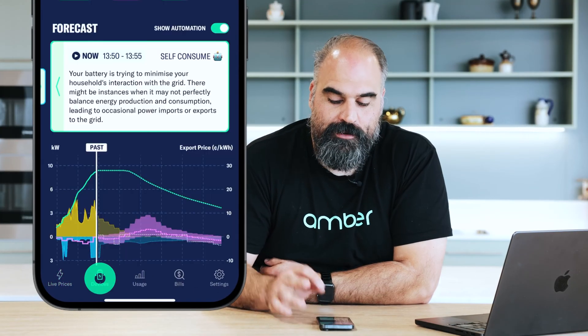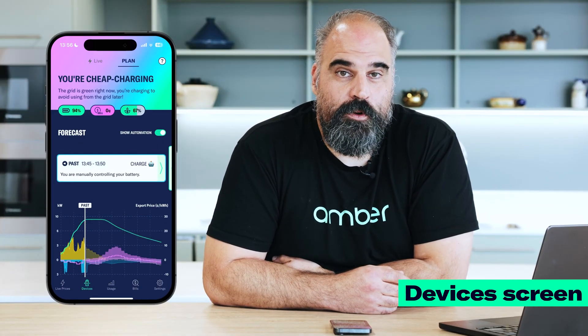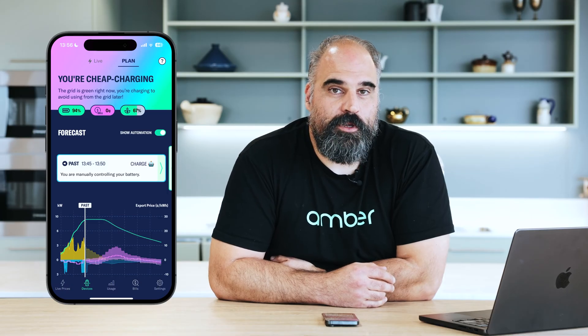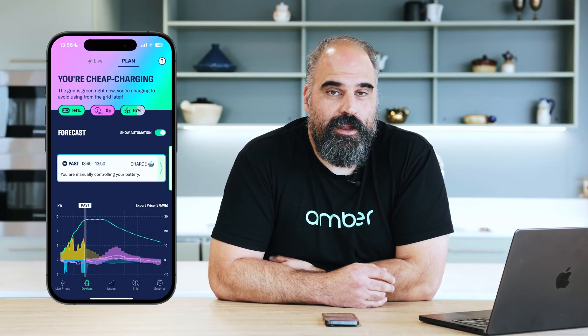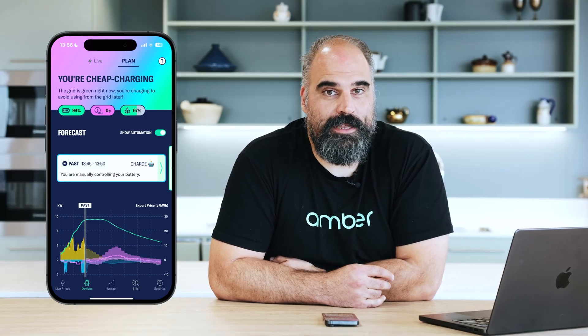To help you export your battery to the grid, Amber has a product called SmartShift. SmartShift allows us to automate your battery remotely so you don't have to think about it. It will export your energy when the price is high and it will buy energy from the grid when the price is low, by looking at your usage pattern to make sure that you've got enough energy in your battery for use at home first.